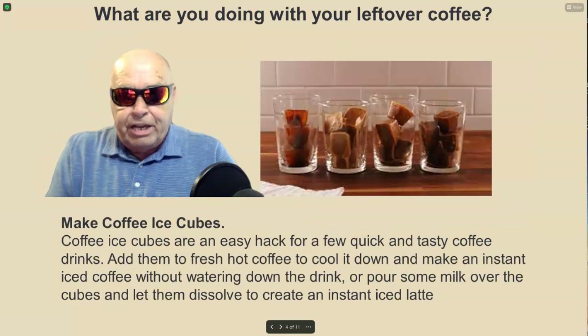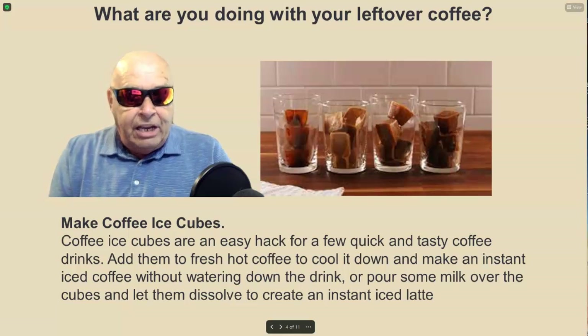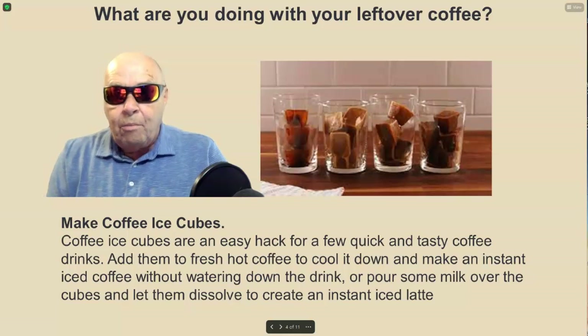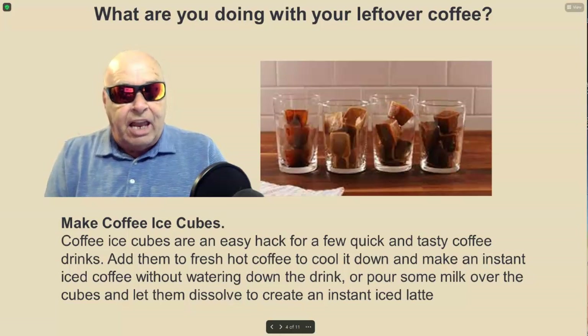Start with coffee ice cubes. Coffee ice cubes are an easy hack for a few quick and tasty coffee drinks. Add them to fresh hot coffee to cool it down and make an instant iced coffee without watering down the drink. Or, pour some milk over the cubes and let them dissolve to create an instant iced latte.